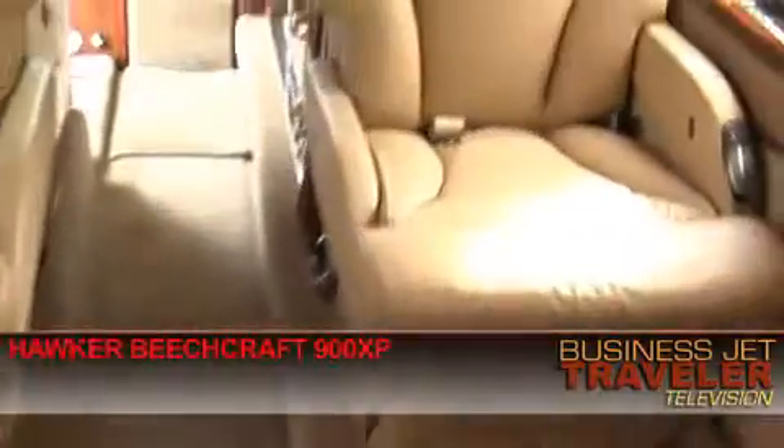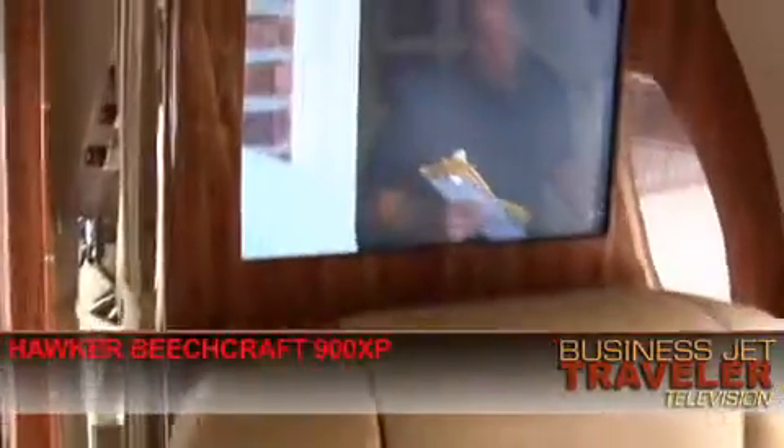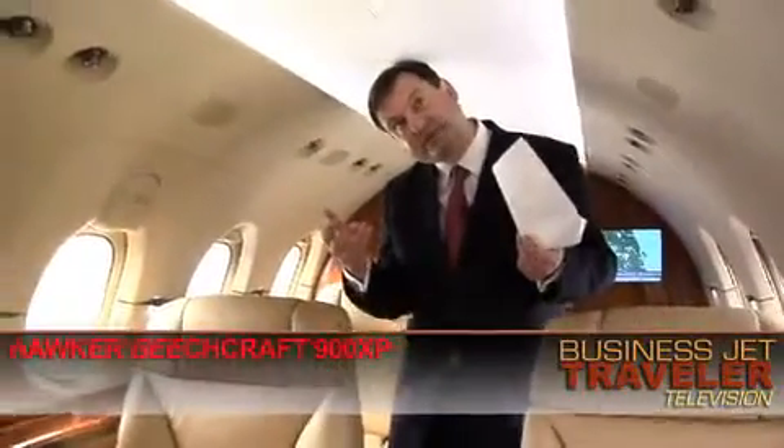At the top end of the mid-sized category we'll find the Hawker Beechcraft 900 XP aircraft. Here we are inside the Hawker Beechcraft 900 XP. As you can see, compared with the Learjet 45XR, there is more cabin space. I'm crouching slightly — it's probably about 5 foot 10 in here.